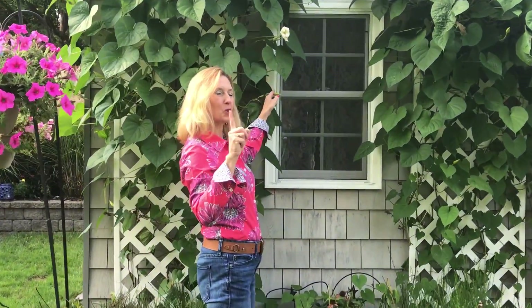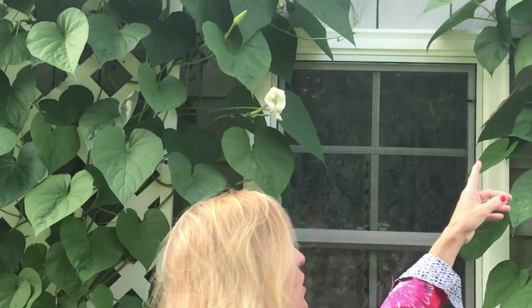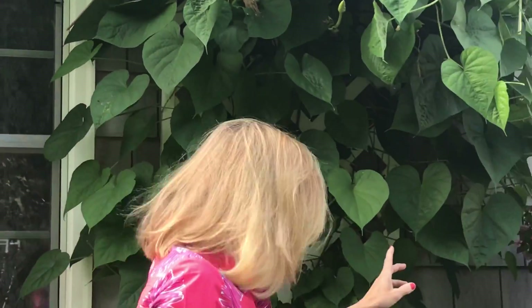Over here are not pink, but they're really cool — we'll talk about them on another episode. These are the moon flowers that we grew back here, so they're starting to open up. They'll open up at night.